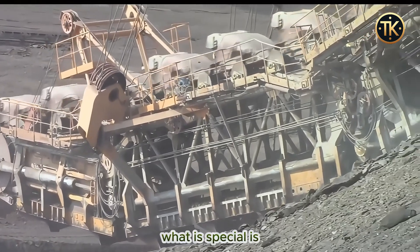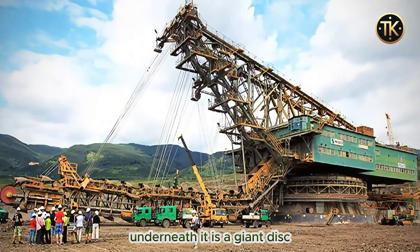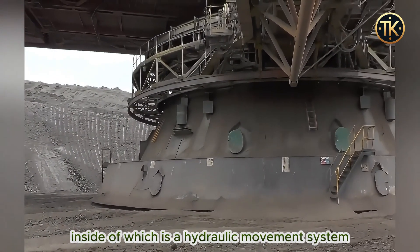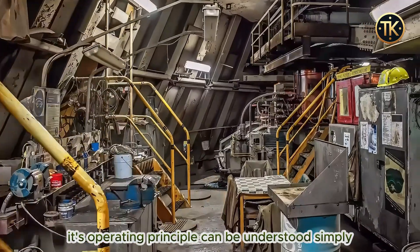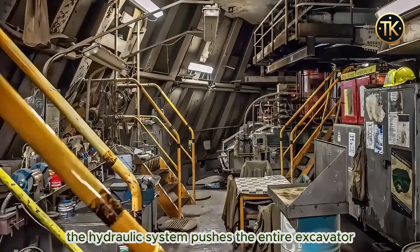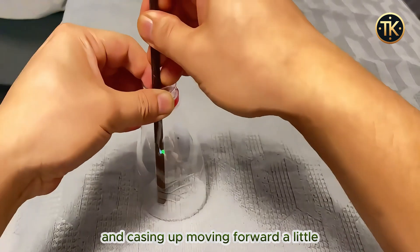What is special is the way this excavator moves, which is quite different. Underneath it is a giant disc, inside of which is a hydraulic movement system. When the machine moves, from the inside perspective it looks like it is walking. Its operating principle can be understood simply as follows: the hydraulic system pushes the entire excavator and casing up, moving forward a little.